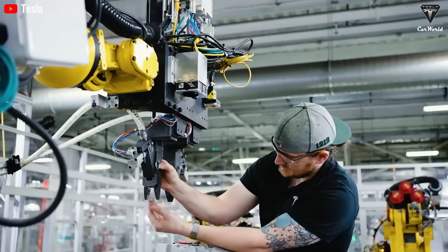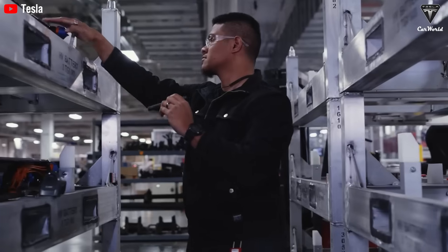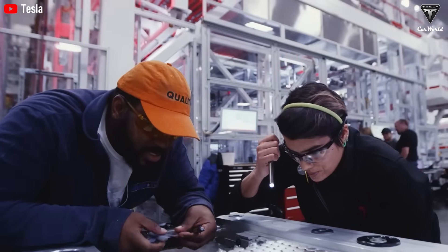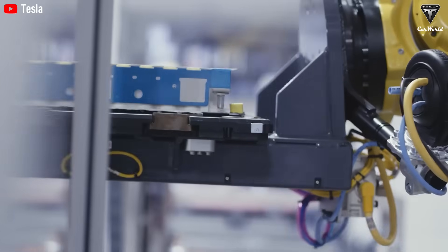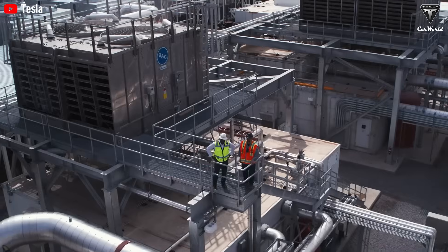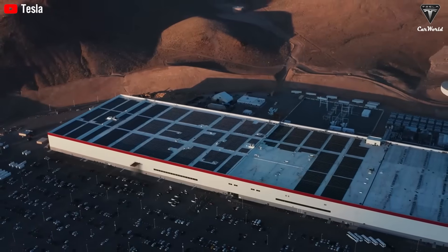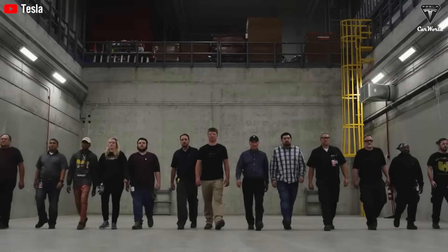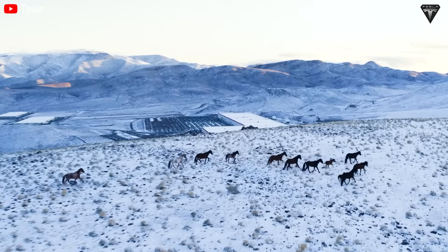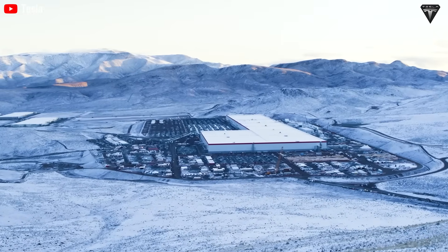We've seen many new battery technologies emerge alongside lithium over the years. Among them, sodium-ion stands out as the most promising, with energy density improving by 40% over the past two years — a rate faster than any other battery tech in the world. It's not solid-state batteries, but sodium-ion that automakers are now turning to as a backup solution in response to rising lithium battery costs — more precisely, a strategic move to lower production costs for affordable vehicles.